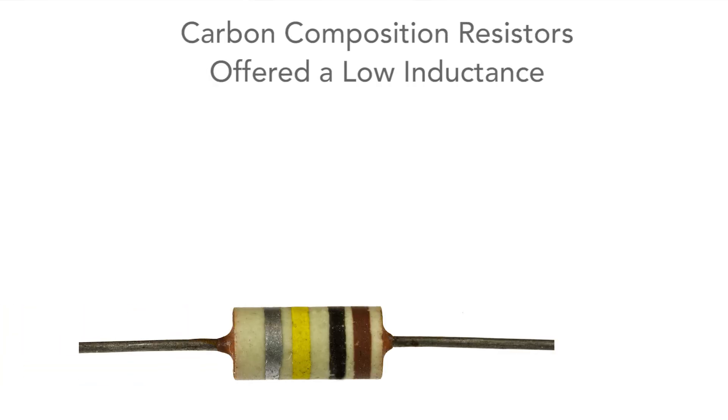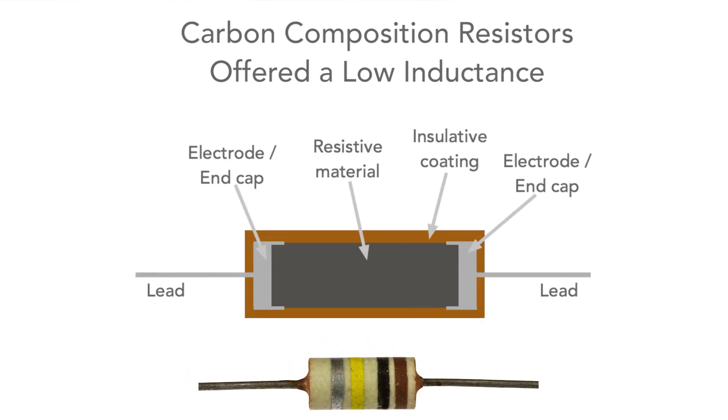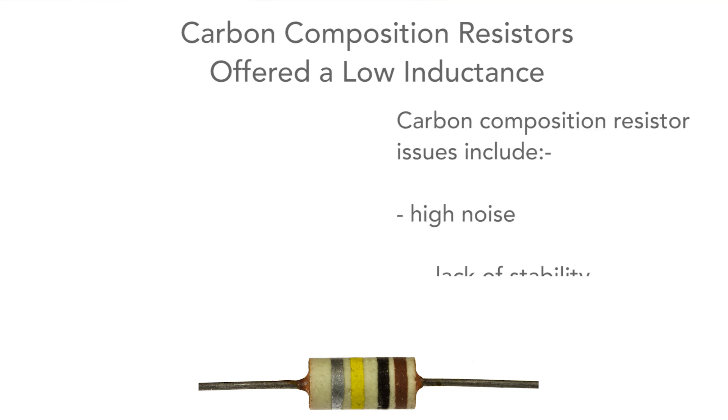It's also interesting that the old carbon composition resistors, which we don't generally want to use these days, have a low inductance because of their construction, but they do have other issues like high noise, lack of stability, and the resistance level will drift from time to time.